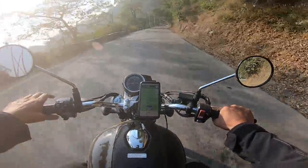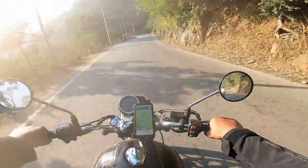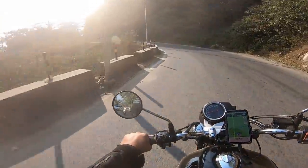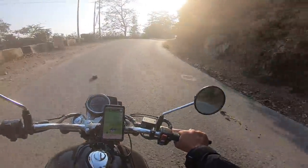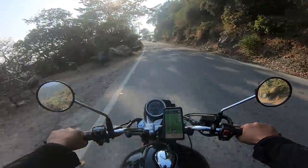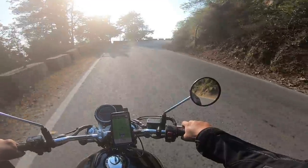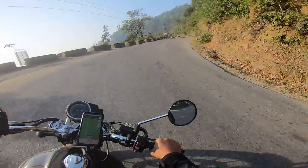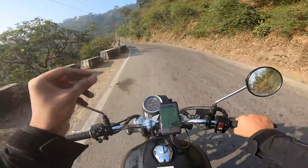I just wish it had a bit more power to overtake on the highway — that would have been sweet. If you're doing 80–90 kmph, you can't overtake people at just 5 kmph faster. You'll have to drop a gear. It's not like you can just whack the throttle open and the bike will leap forward — that does not happen.